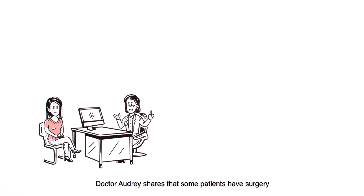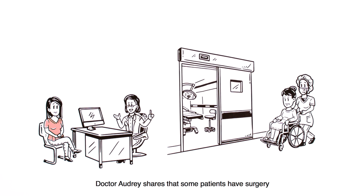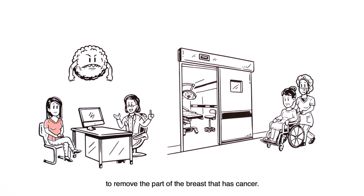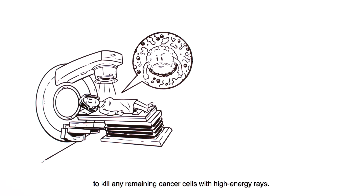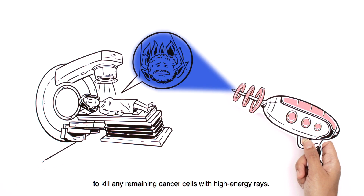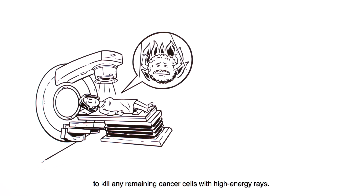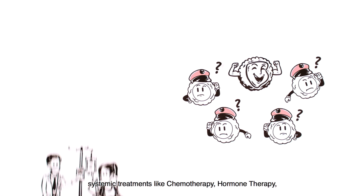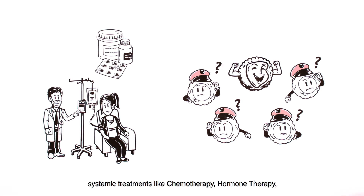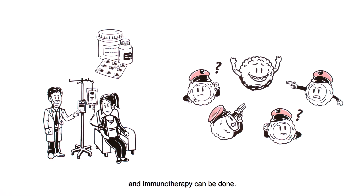Dr. Audrey shares that some patients have surgery to remove the part of the breast that has cancer. Sometimes radiation treatment can then be used to kill any remaining cancer cells with high energy rays. For some types of cancer, systemic treatments like chemotherapy, hormone therapy, and immunotherapy can be done.